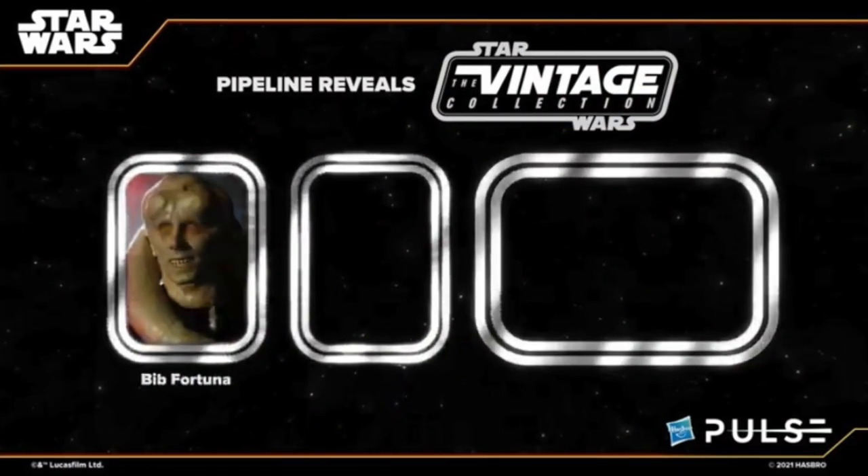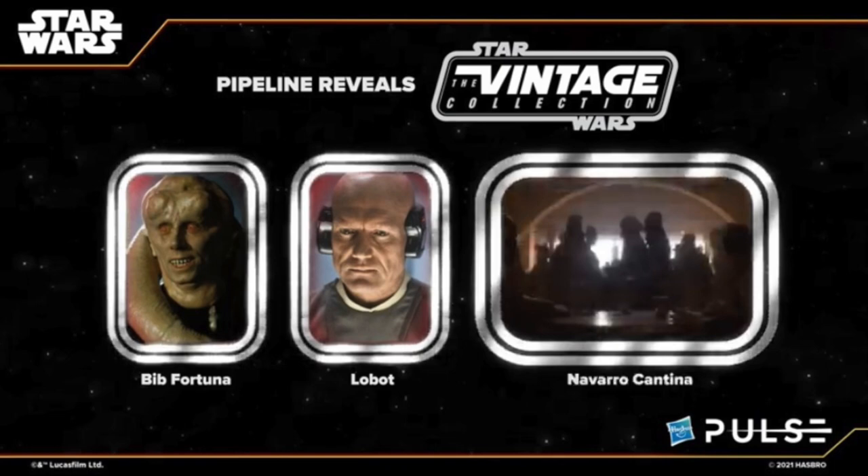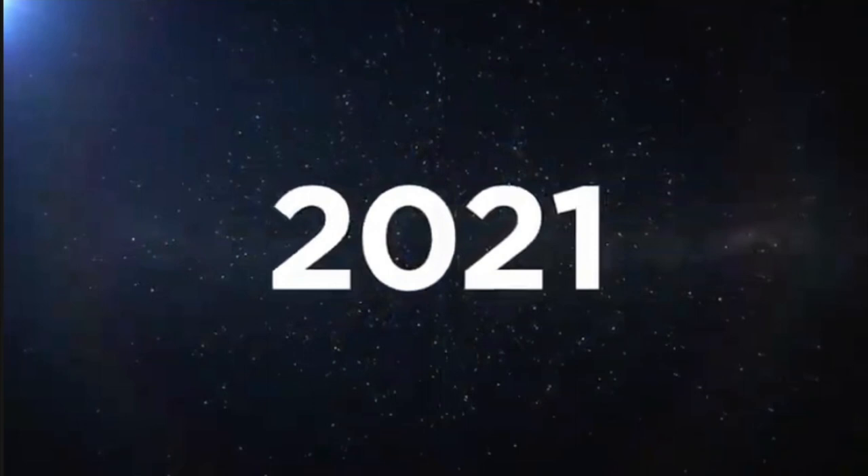Moving on to the pipeline for the Vintage Collection: we're getting a Bib Fortuna and a Lobot figure. And then the Navarro Cantina is the next playset — that is rad, all hands down, Mandalorian. Well done on the Navarro Cantina. Then they revealed the next HasLab project. Save your cash because in 2021 they're going Star Wars Black Series — a summer/fall 2021 release. The only tease was that it is not a vehicle. I'm hoping it's a bigger size figure, like a Rancor that comes with a Rancor Keeper. That would be awesome.